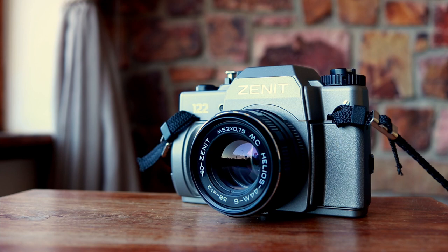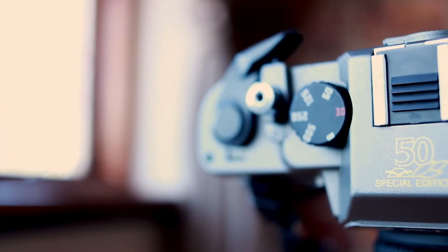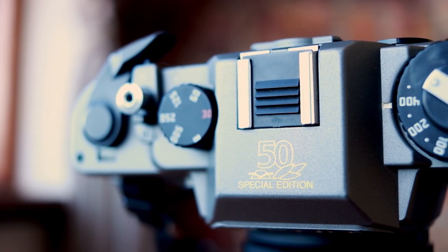They produced the lens for about 50 years until the mid-90s, and some people say it might be the most common lens in the world because they made millions upon millions of these lenses. They served as the standard — even the kit lens — for many Zenit SLR cameras, of which I have one right here. This is a special edition of the Zenit 122 SLR camera, made to celebrate the 50th anniversary of the factory. It came out in the early 90s, just after the fall of the Soviet Union, and would have come standard with a Helios 44 M lens.